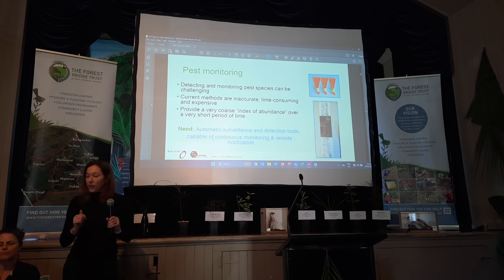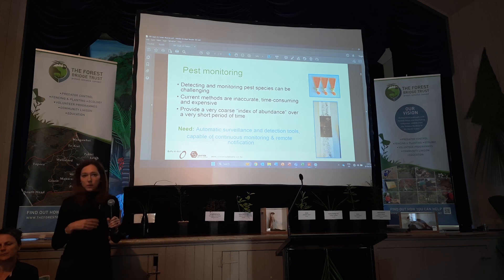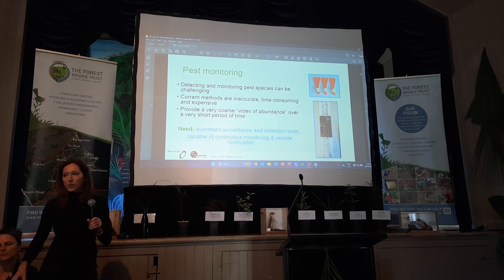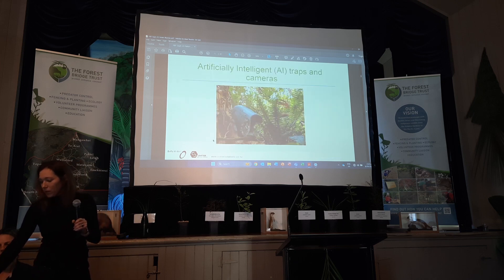All of my work in the last 10 to 15 years has been on automated surveillance and detection tools — things that you can leave out in the environment but that will update you remotely. That leads into the next part of my talk, which is about how we're using AI to develop new traps and surveillance systems.